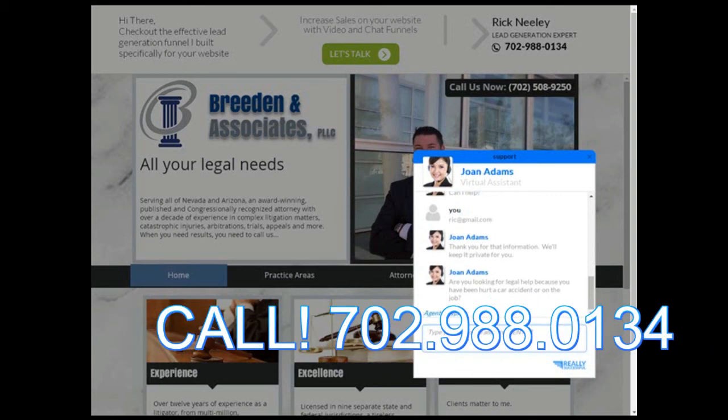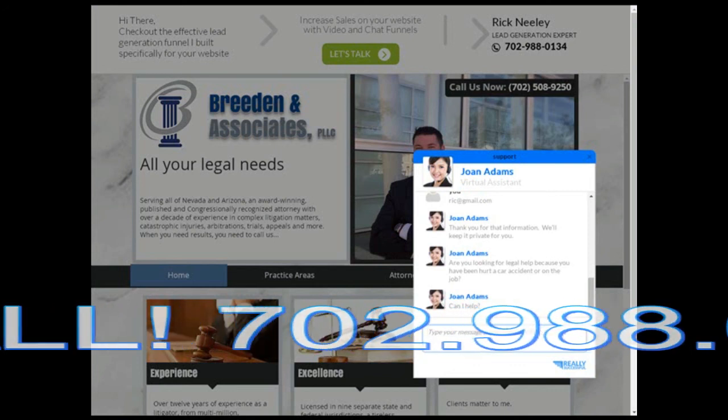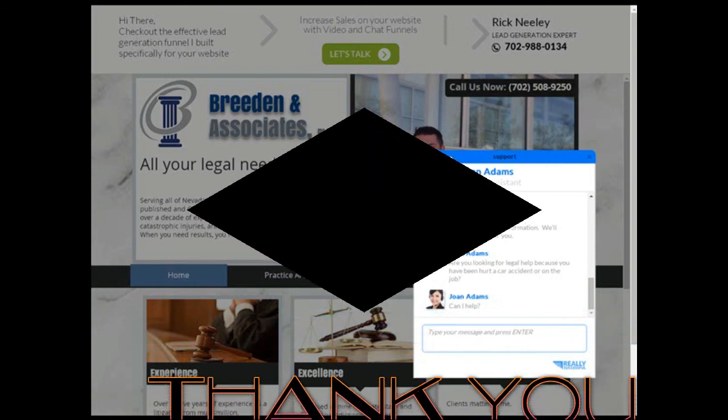Pretty good. Give me a call: 702-988-0134. That's 702-988-0134. Thank you.